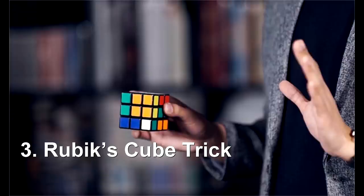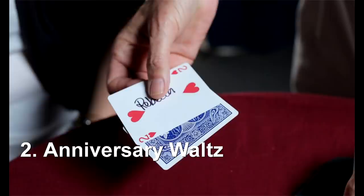Number two: if you have the pocket space, definitely think about a Rubik's Cube trick. Rubik's Cube magic is still hot. Anything by Henry Harrius is going to be awesome, so I'd start with Rubik's Dream. If that's unavailable or a little too expensive, check out his Insta Light.